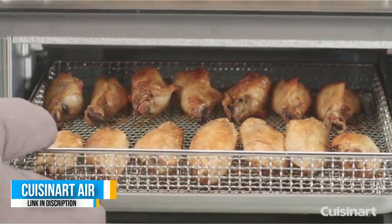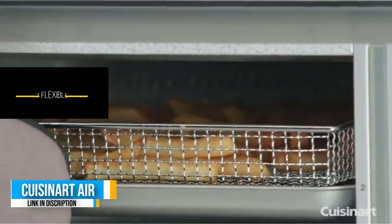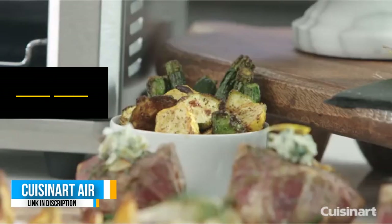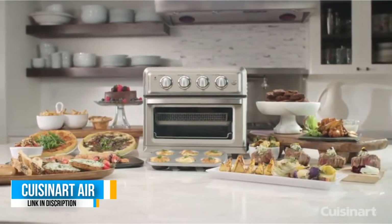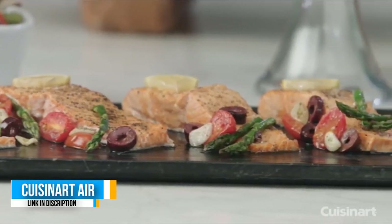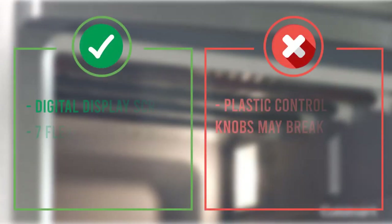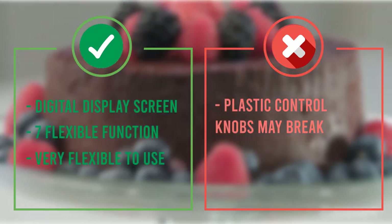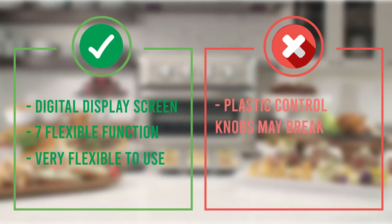Number two: Cuisinart Air Fryer Toaster Oven. Cuisinart is another well-known name in kitchen appliances, and this model is a strong second-place finisher that almost earned our top pick. If you prefer an oven with manual controls, this might be the one for you. The control knobs are located on the front of the oven, right above the door, and are easy to see and adjust. The Cuisinart has seven function settings, so you can select the exact combination of heating elements you need. It can toast, bake, and broil without the convection fan, and also air fry, convection bake, or convection broil — it is very flexible to use.